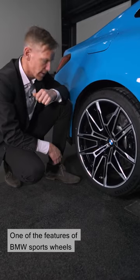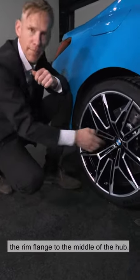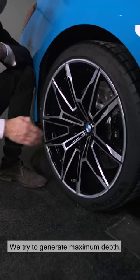One of the features of BMW sports wheels is the concave design — the offset from the rim flange to the middle of the hub. That's especially emphasized with this wheel and its glossy effect. We try to generate maximum depth.